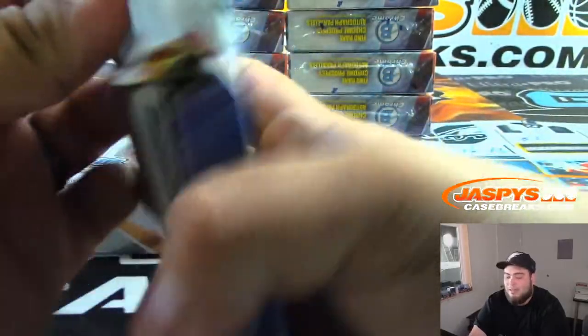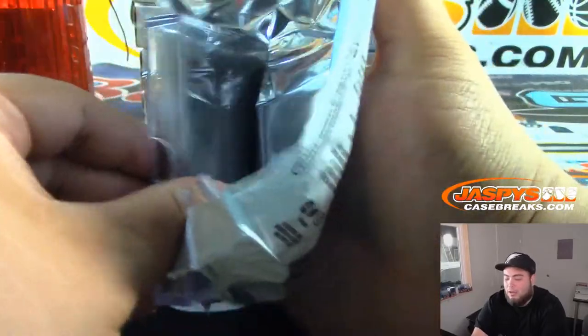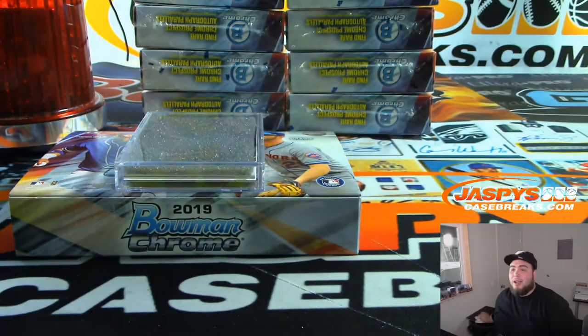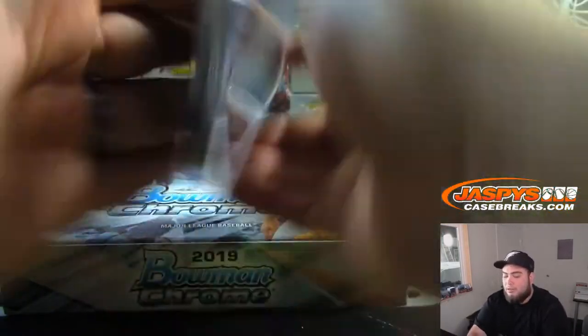Daniel is up next. In a separate video, he'll get four personal boxes of Bowman Chrome HTA. This is a breaker's dream if you're a breaker that doesn't like to go through all the base. Although personally, I love to break hobby case breaks — especially Bowman Chrome, Bowman Baseball. I think it's pretty fun, but not everybody will agree.